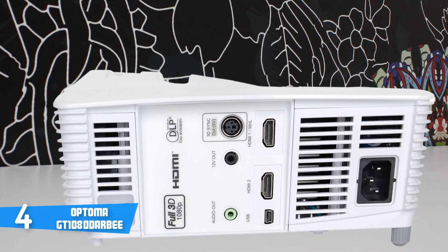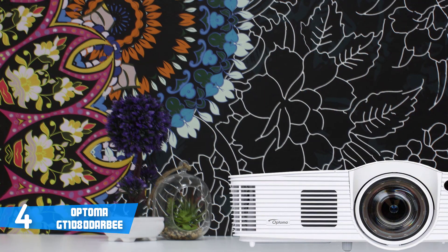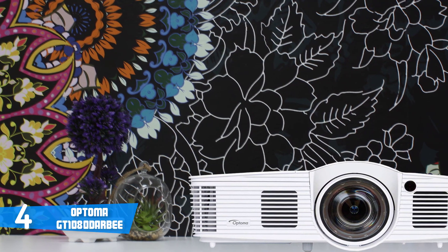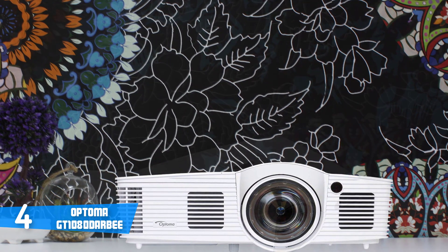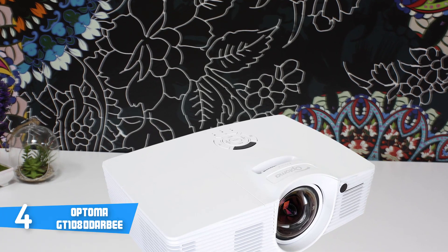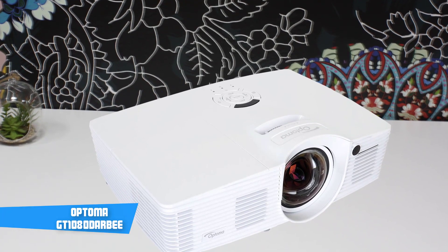This mode boosts contrast and color and delivers an exceptionally low input lag measurement. My only remark about this projector has to do with its response time. At 16ms, there's still a little extra lag when compared to high-end gaming monitors. Nonetheless, it's just my personal opinion which doesn't have to affect your decision. To conclude, if you ever decide to purchase the Optoma GT 1080 Derby, you will ensure yourself a great projector for a great price, and you won't regret your decision.